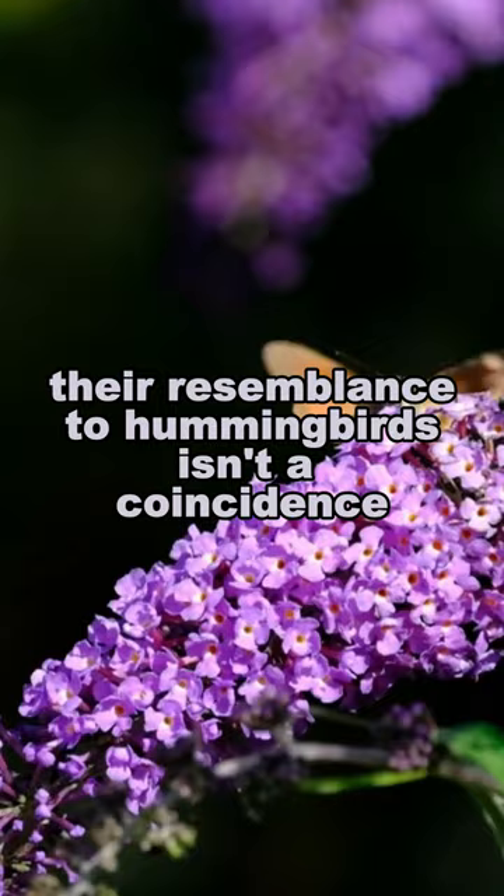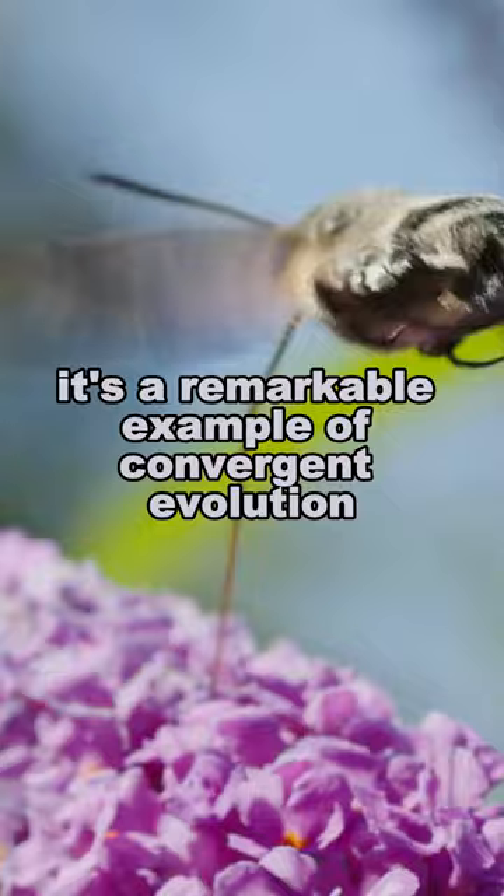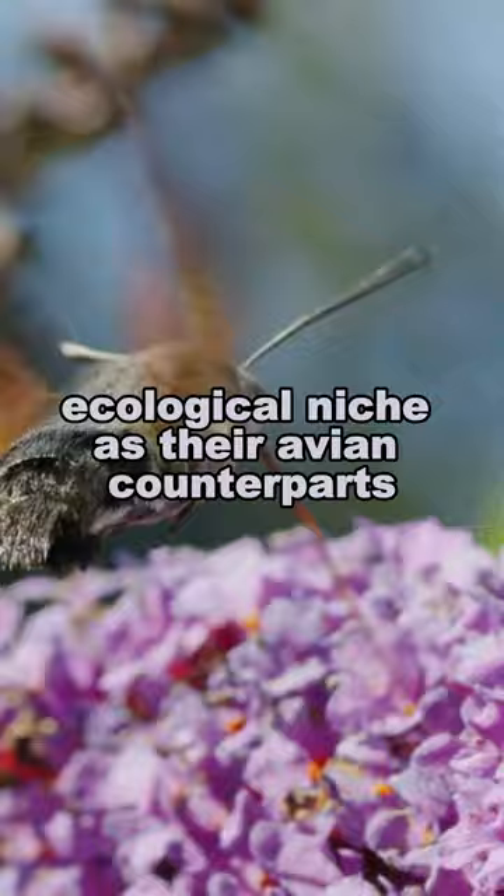Their resemblance to hummingbirds isn't a coincidence. It's a remarkable example of convergent evolution. This adaptation allows them to exploit the same ecological niche as their avian counterparts, despite being insects.